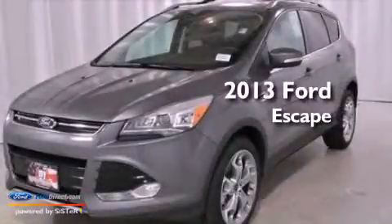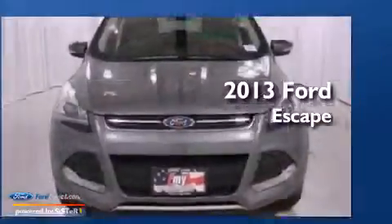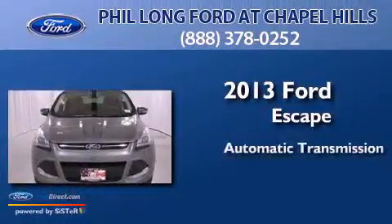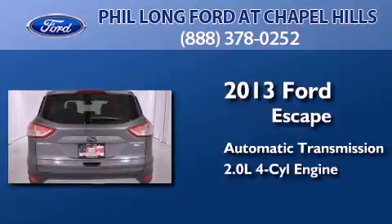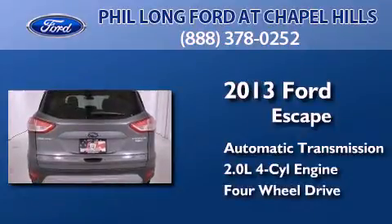This is a brand new 2013 Ford Escape. This crossover has an automatic transmission, an in-line four-cylinder engine, and the added capability of four-wheel drive.